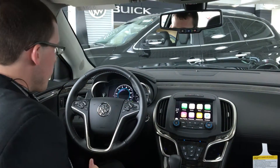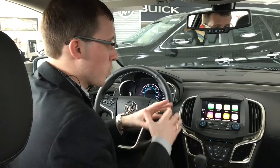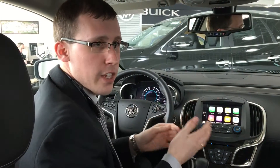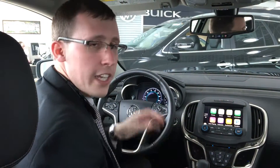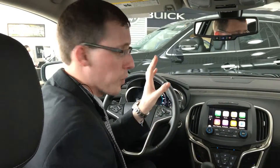There is a voice activation button on your steering wheel. One push of it will allow you to control anything with the car such as the native navigation, changing a station, etc. However, if you push and hold that button, it will allow you to control your phone.